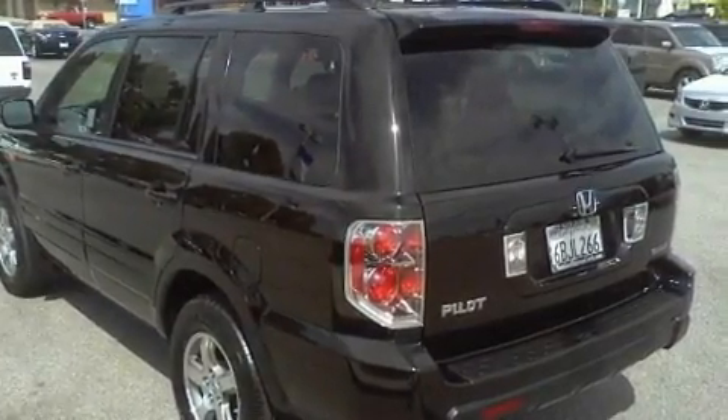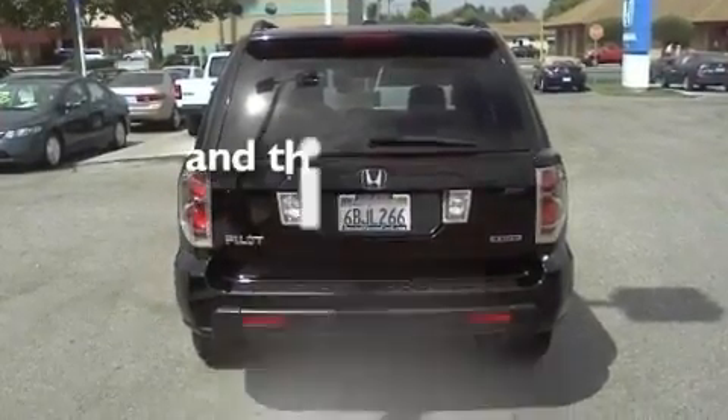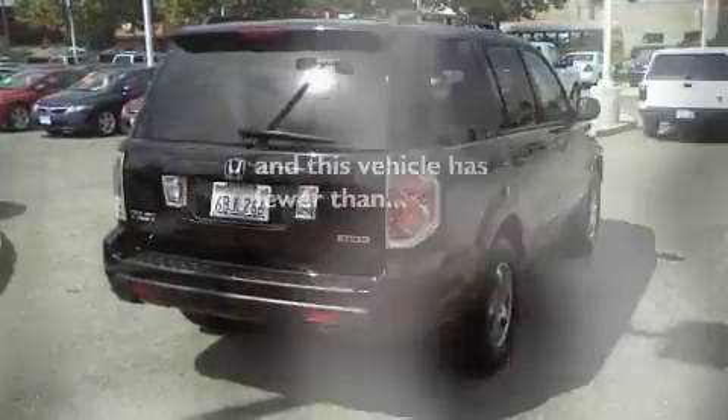Alloy wheels, traction control and stability control systems, air conditioning with automatic climate control, and this vehicle has fewer than 35,000 miles on the odometer.